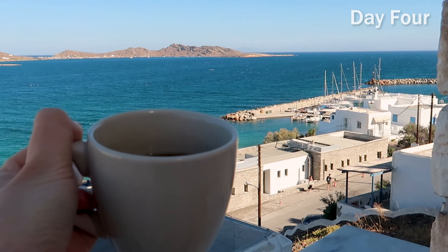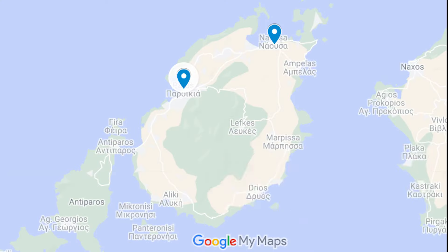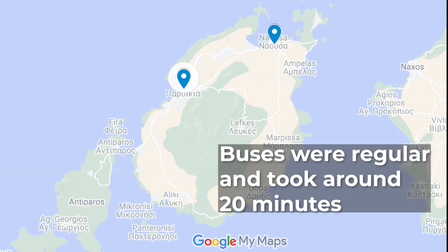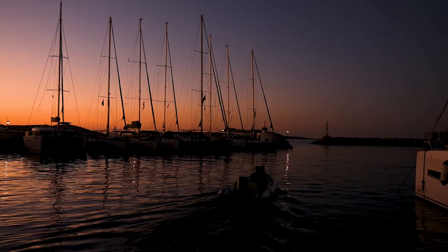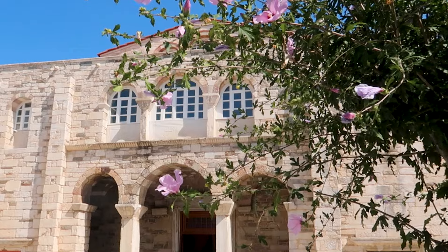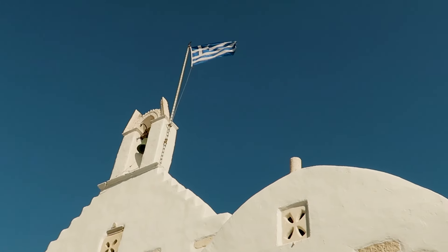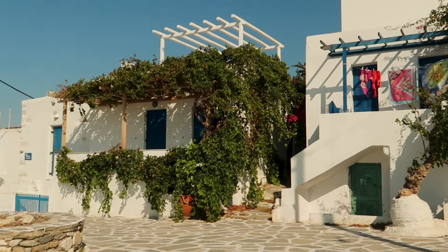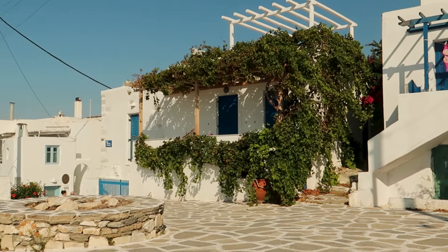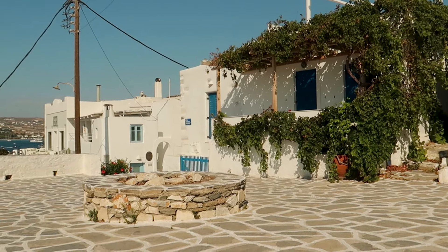After a slow morning drinking coffee on our balcony and admiring the gorgeous shimmering Aegean Sea, we checked out of our studio and caught the bus to Parikia where we would spend the next four nights. It's worth mentioning that you really don't need to split your stay like we did — either Nausa or Parikia would be a good home base if you're relying on public transport. For a trip shorter than one week I would recommend picking just one location.